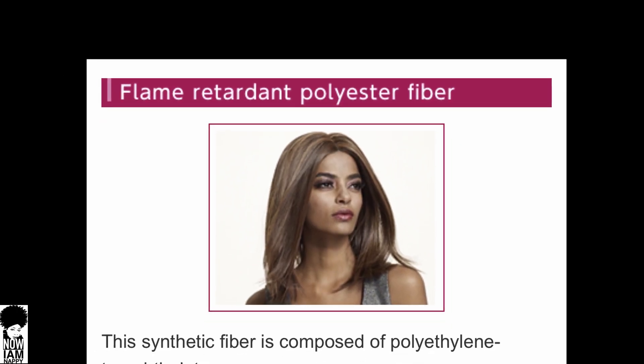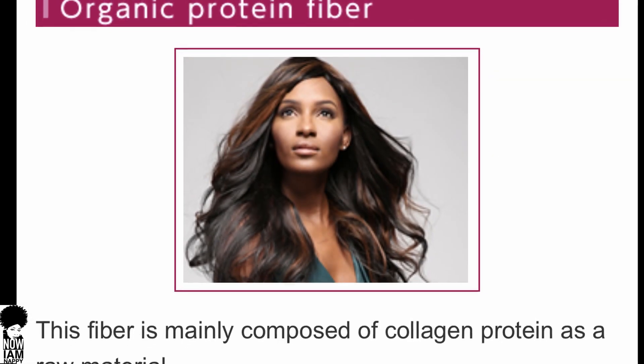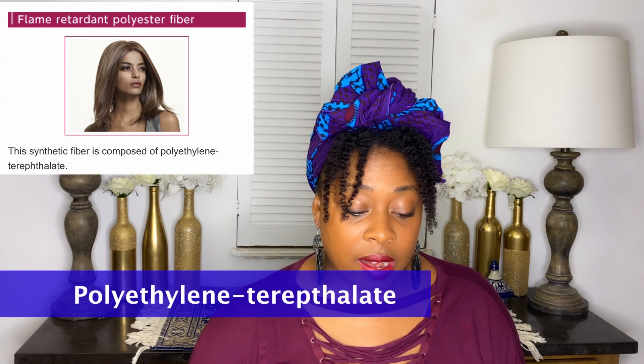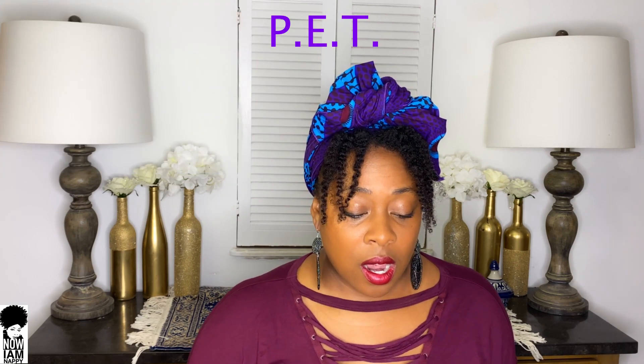The next two fibers on our list are the flame retardant polyester fiber and the organic protein fiber. Let's start with the first one. The flame retardant polyester fiber is composed of polyethylene terephthalate. Let's investigate what polyethylene terephthalate is — from this point forward I'm going to be calling it PET, as that is one of its nicknames.